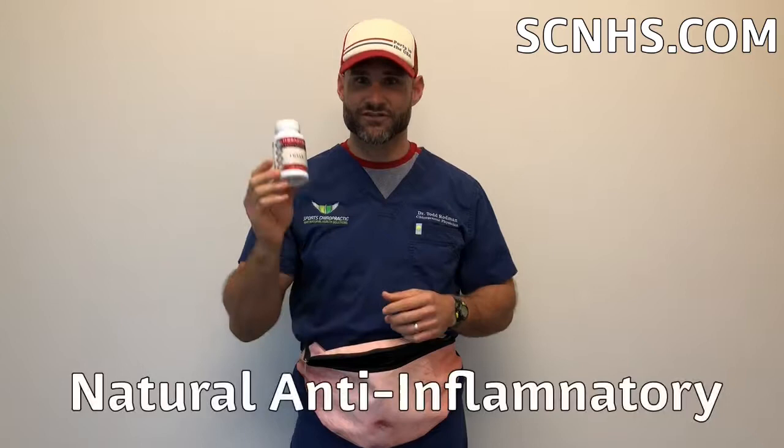Another thing you can put in your fanny pack is something we have here called a proteolytic enzyme. It's basically the natural version of Advil or Tylenol — a natural anti-inflammatory that helps break down inflammation. So if you're achy and sore from sleeping on a new mattress or walking around a lot, this one's called Traumex. We have it here in the office, or ibuprofen is fine as long as it doesn't bother your stomach.